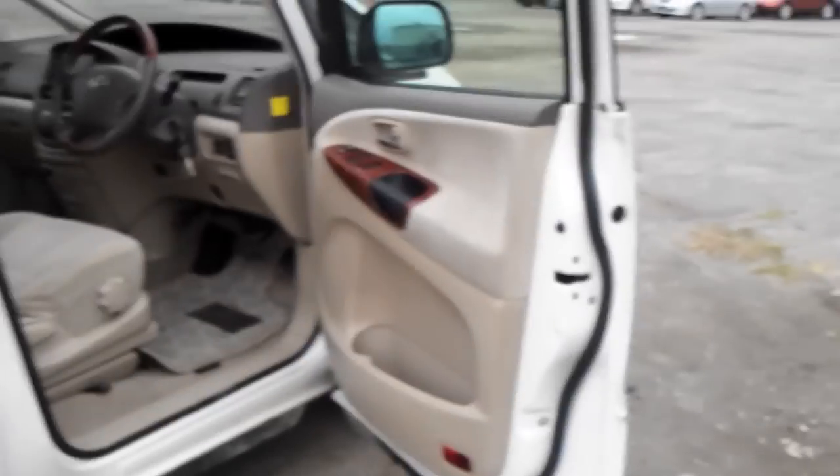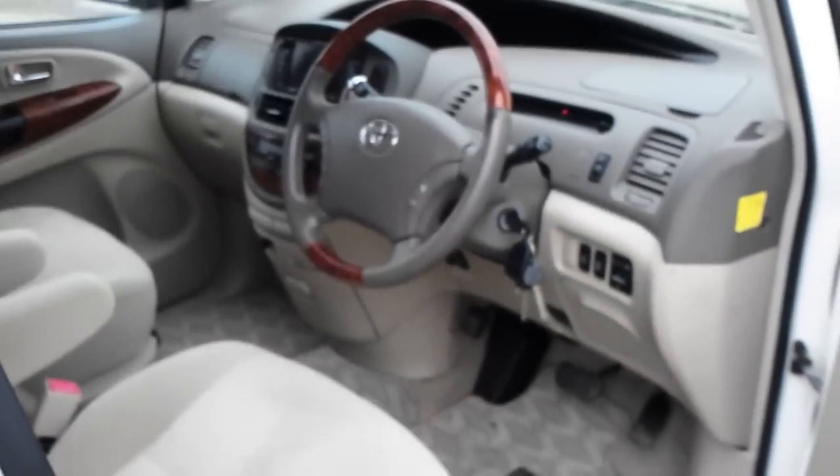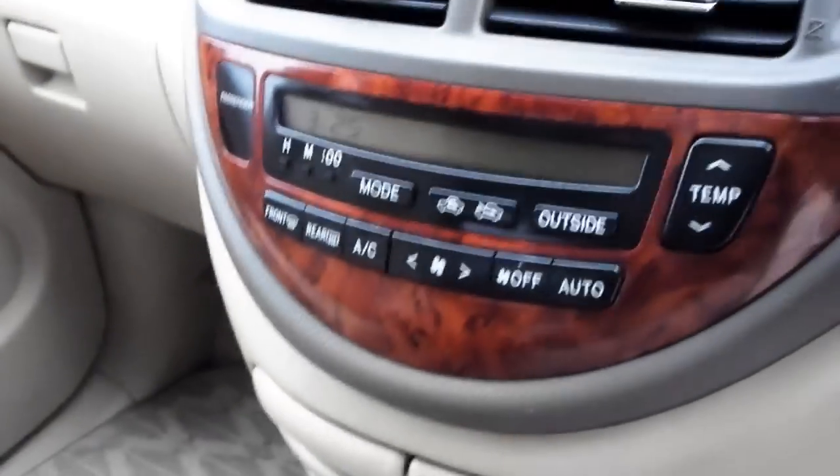It comes in a light tan interior with walnut door trim, also on the steering wheel and the centre console as well. Very very clean. No sign of smoke — I would say this is a non-smoker's vehicle for sure.